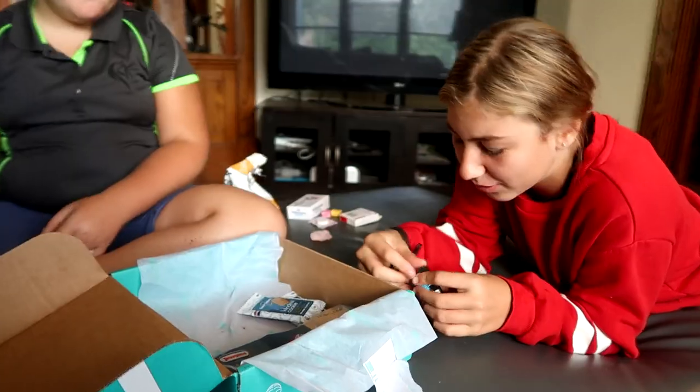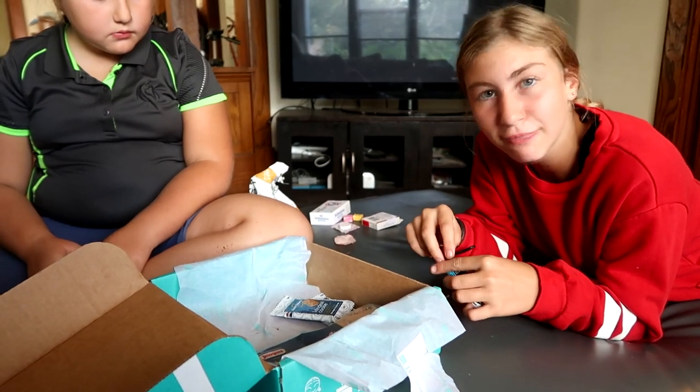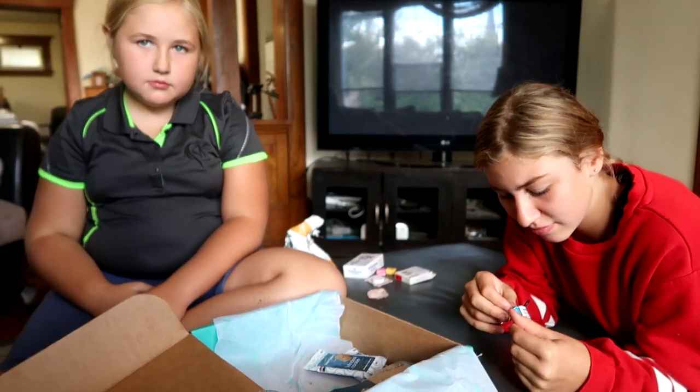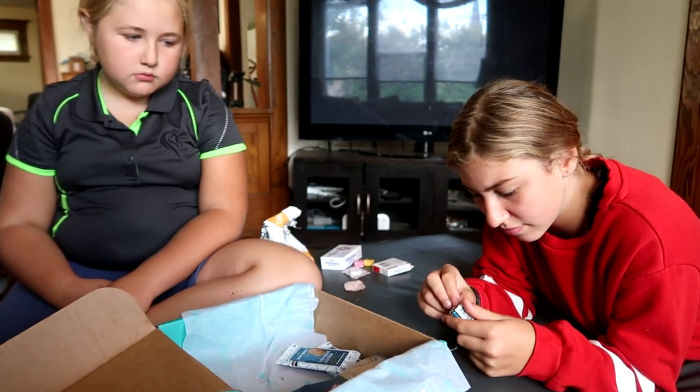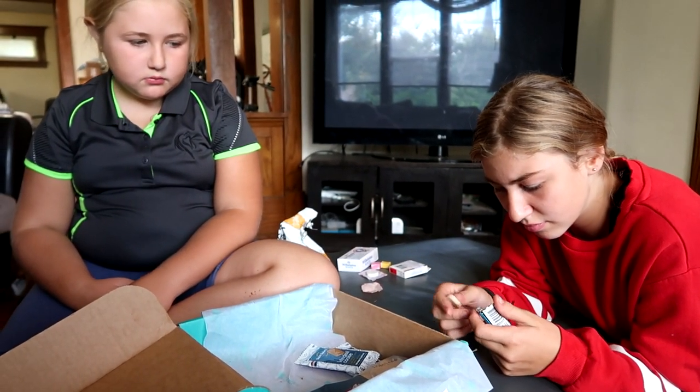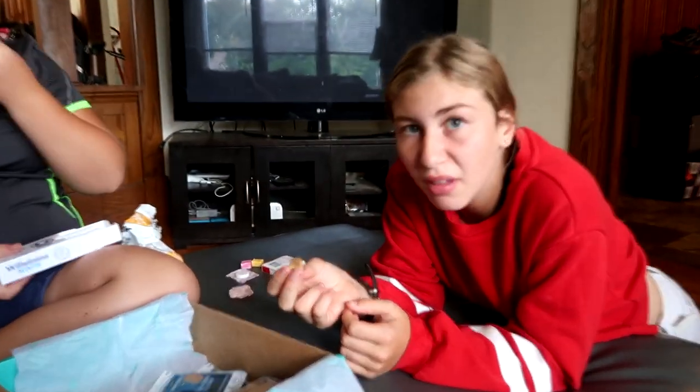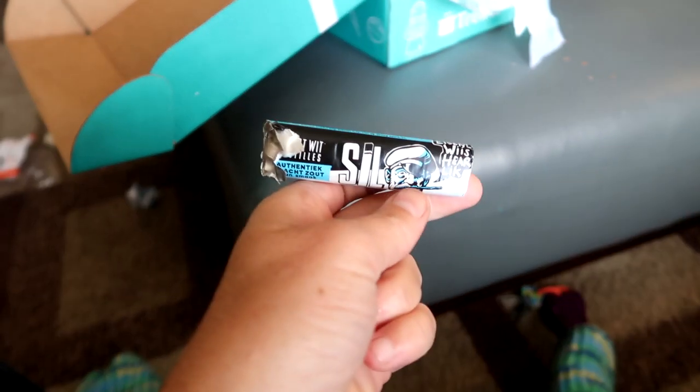This is a SIL black and white candy roll. These black and white tablets are well-known licorice candies in Holland — they're famous for their licorice. In Canada, licorice is something you either love or you don't, and I love it but my girls don't. It's pure black licorice — like raw black licorice. These are the kind of candies you give your friends and watch their face!